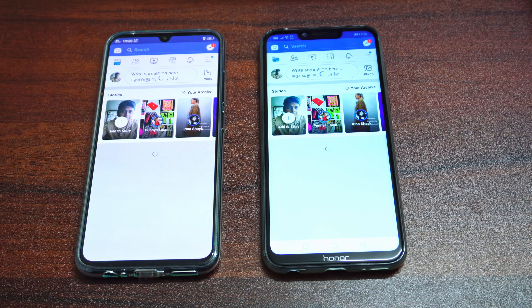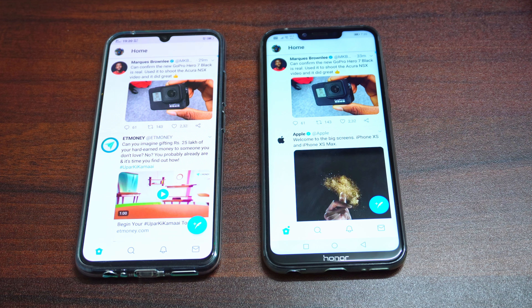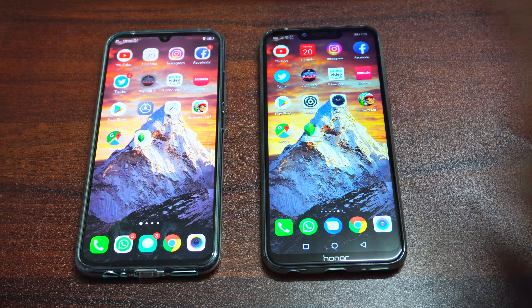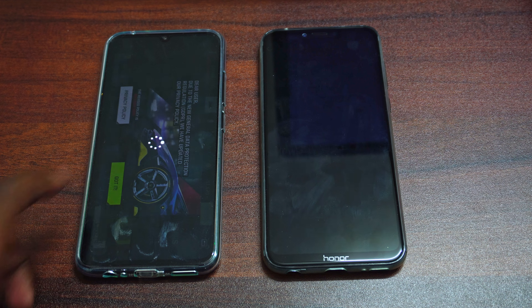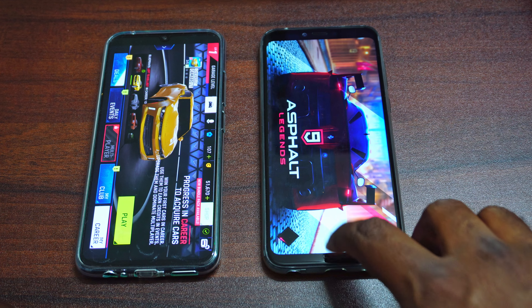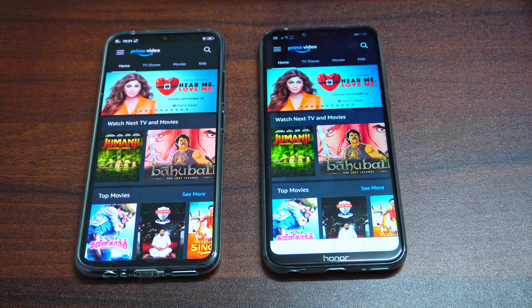Moving on to Instagram — again both are in memory. Moving on to Facebook — again I believe both had to reload, they didn't have it at the same time. Moving on to Twitter — both were in memory. Moving on to Asphalt 9 — the Honor Play had to reload it, and the Vivo V11 Pro managed to keep it in memory. So that's a good sign for the Vivo V11 Pro.